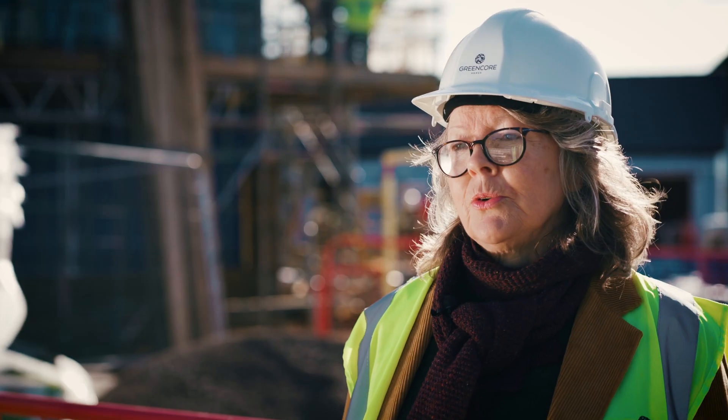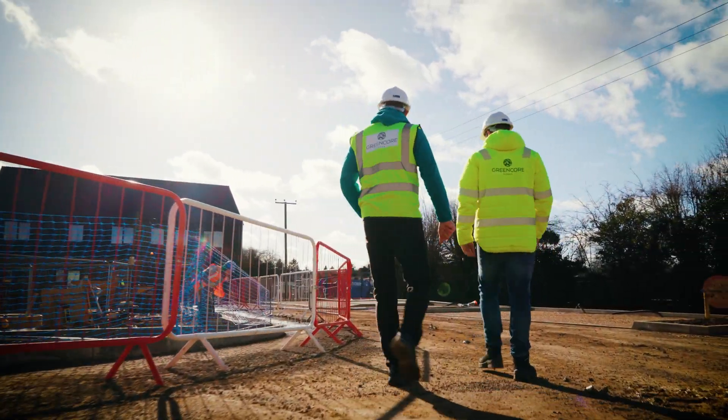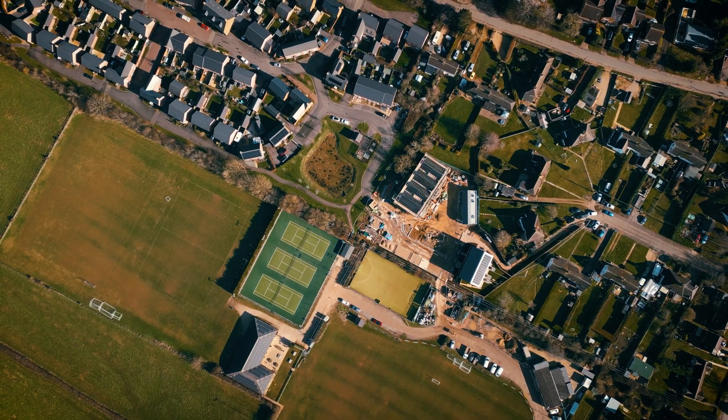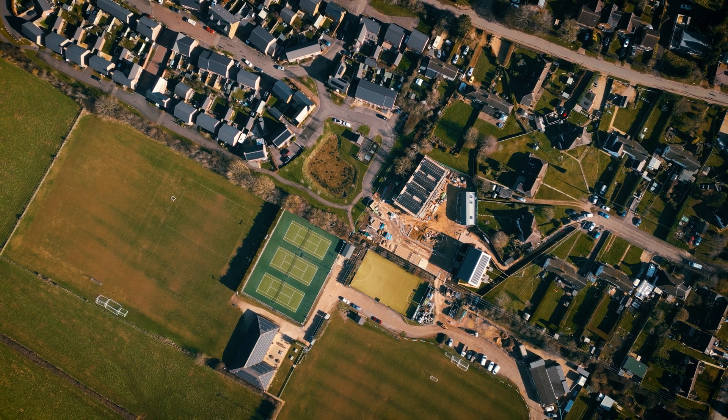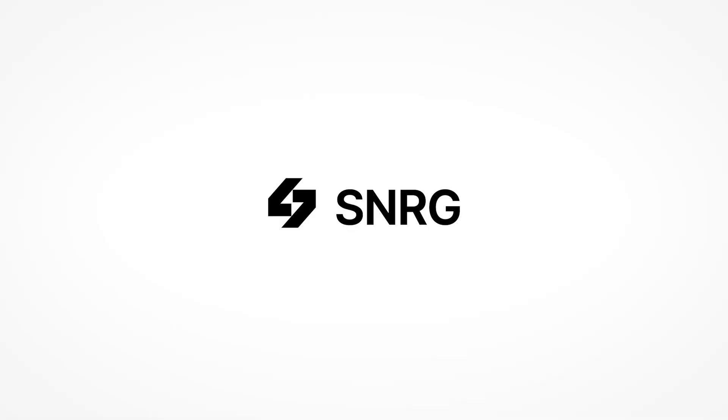Working with partners Greencore, Synergy, and Hook Norton Community Land Trust has been a fantastic partnership — it's made everything really clear and I think it's the way forward for other projects like this. Synergy is making projects like this possible thanks to the smart grid and successful collaboration. Stay tuned to see how we're providing energy independence to other businesses around the UK.